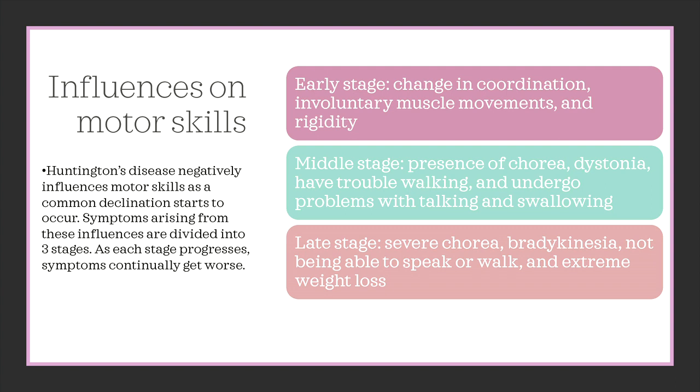In the middle stage, there will be a presence of chorea, dystonia, having trouble walking, and undergoing problems with talking and swallowing. In the late stage, an individual can expect severe chorea, bradykinesia, not being able to speak or walk, and extreme weight loss.